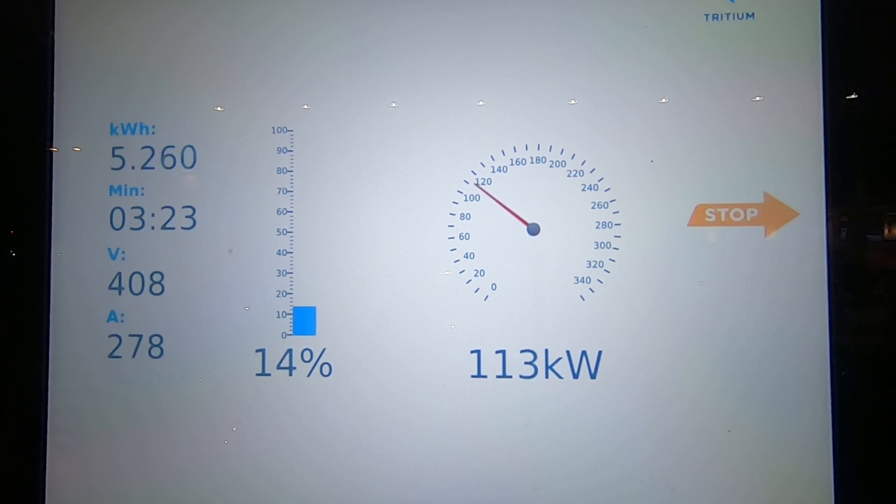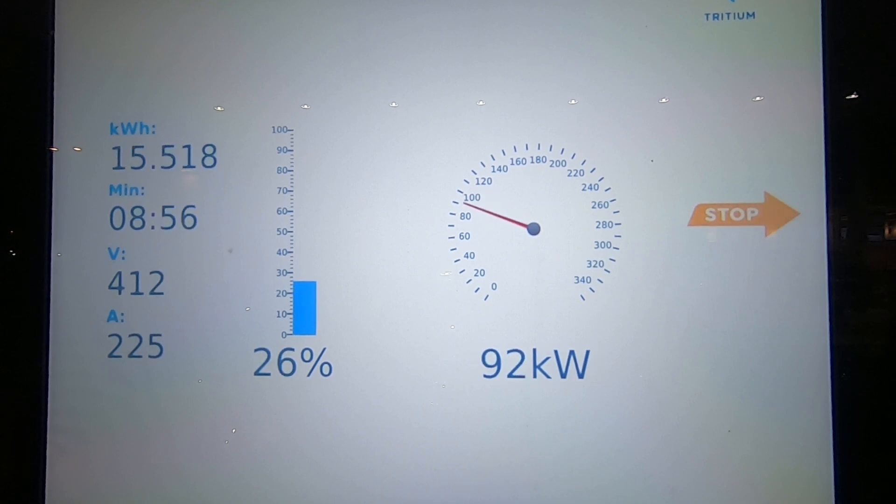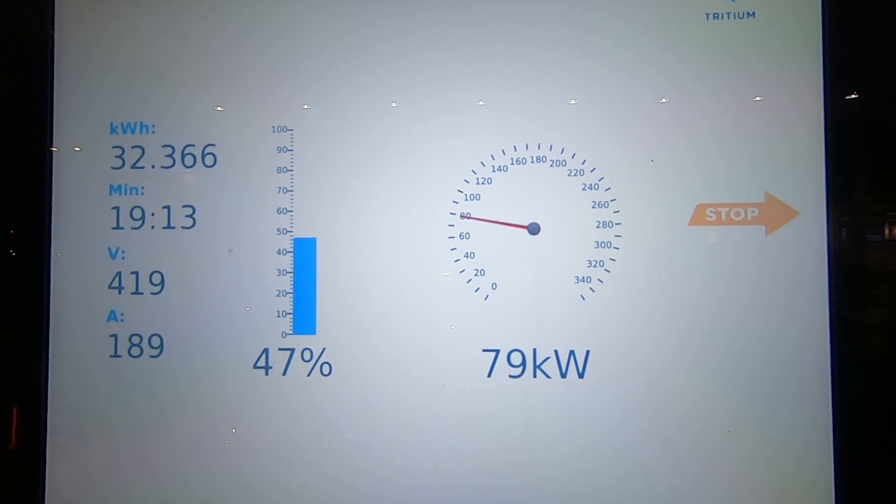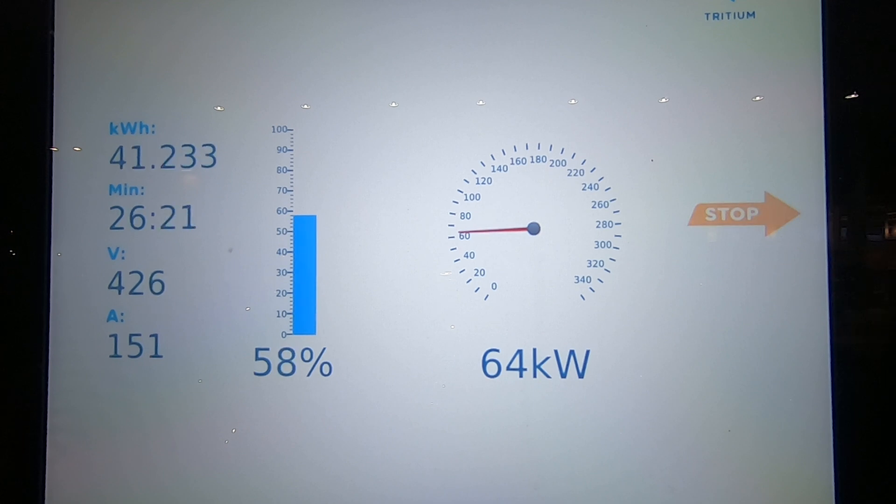At 10% stated charge we are at 104 kilowatts. We peak quite early at 16% stated charge with a speed of 124 kilowatts. Then at 30% stated charge the speed has dropped to 103 kilowatts, and it keeps fluctuating — once it throttles it climbs up a bit again. At 40% stated charge the speed has actually climbed back to 110 kilowatts. But at 50% stated charge the speed is down to 78 kilowatts and it just drops from there. At 60% stated charge we are at 64 kilowatts, and at 70% the speed is down to 50 kilowatts.